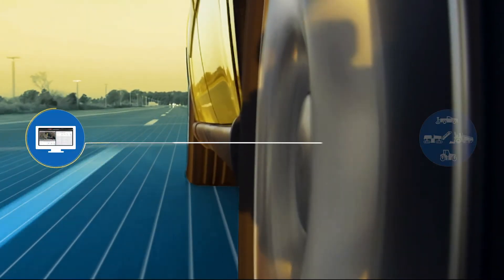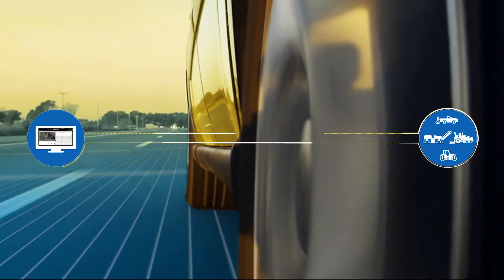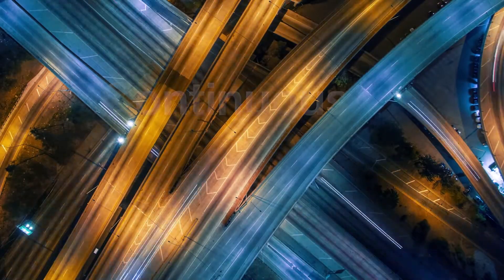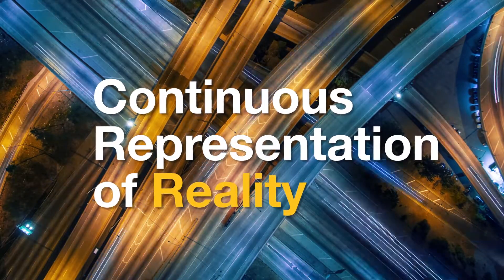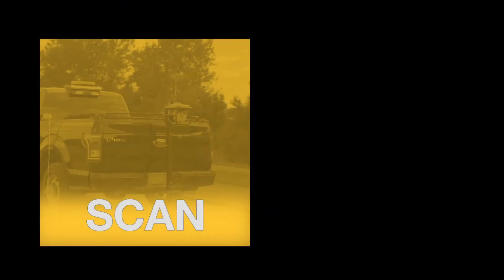Imagine constant connectivity and access to continually accurate data. At TopCon, we call this a continuous representation of reality — where technology and infrastructure intersect, creating new efficiencies throughout the cycle of your project.